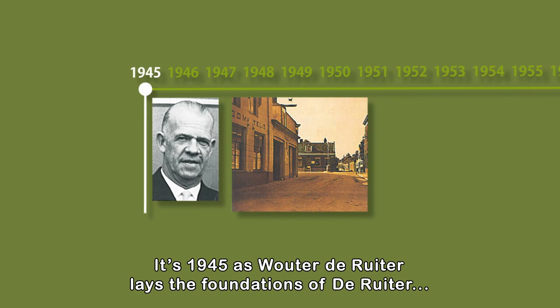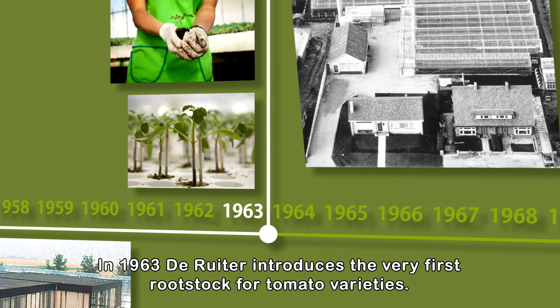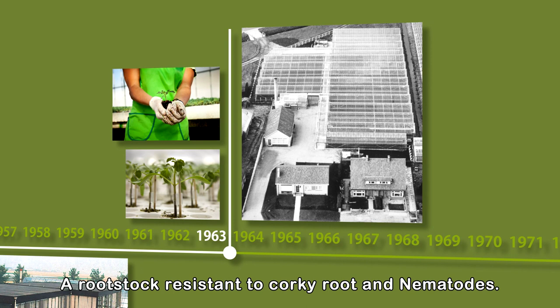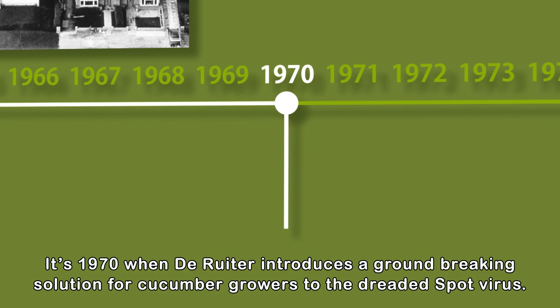It's 1945 as Wouter de Reuter lays the foundations of de Reuter, then called WPJ de Reuter Seed Trade. In 1963, de Reuter introduces the very first rootstock for tomato varieties — a rootstock resistant to corky root and nematodes. The improved resistance to cold makes it possible to cultivate these varieties earlier in unheated greenhouses.